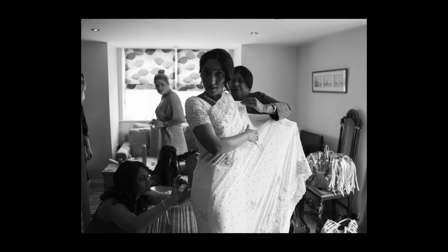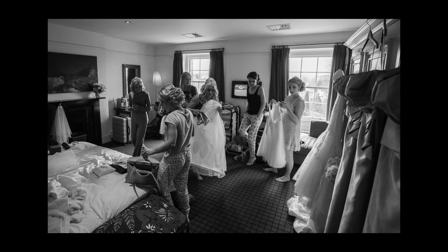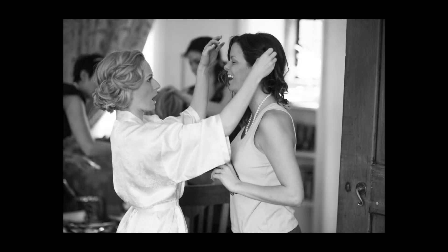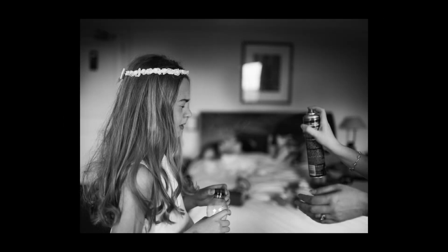I often hear photographers asking how they are supposed to get great pictures of the bride getting ready when the room is full of hat boxes and bags littering every surface. I never worry about this because it's all part of the reality of your big day. When you see the photos you'll be transported back to that moment, and the boxes and the bags are all part of that.